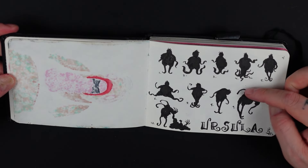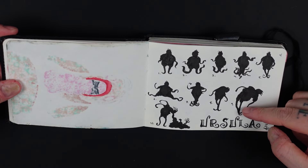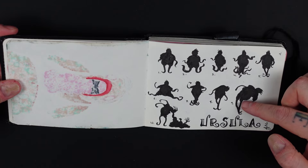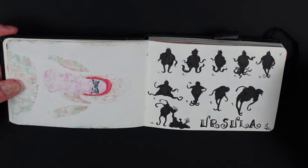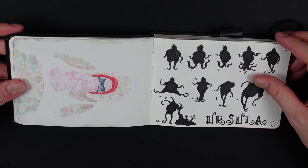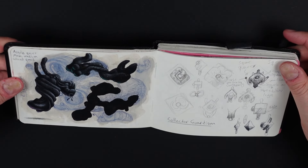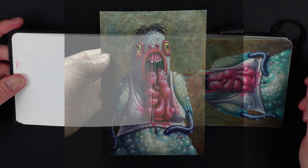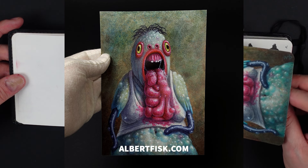When I was done with that I did some silhouettes because you can't see the bottom of her, and I was thinking about how she would move and stand. I think she has just two tentacles sticking out and walks a little wobbly, and here she's just puking up remains of people. I also made prints out of these — they're available on my website, albertfisk.com.